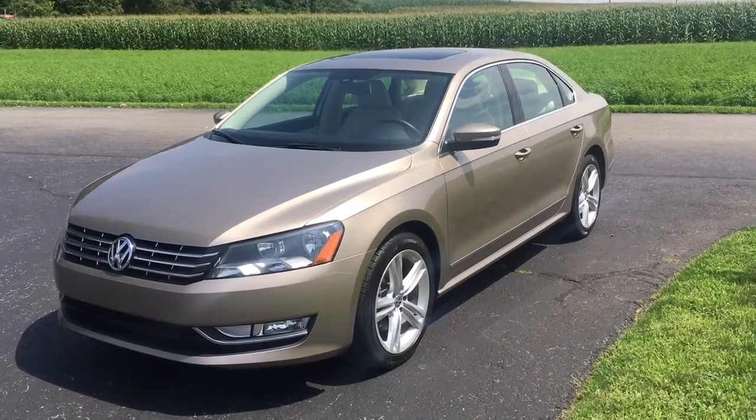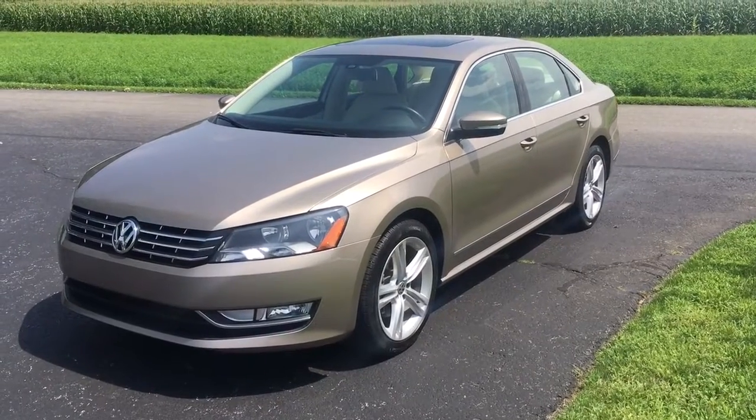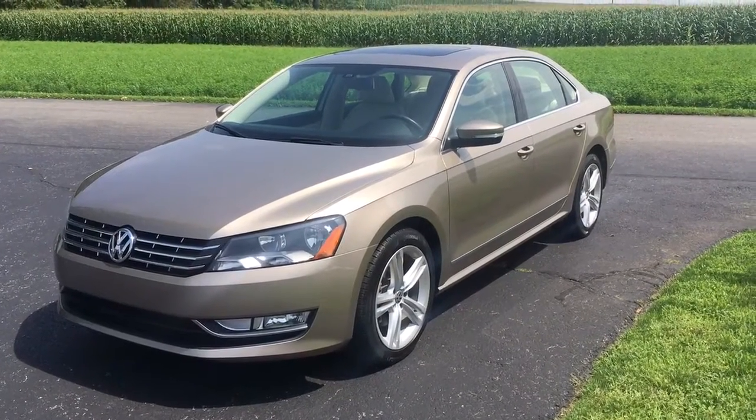Hi everybody, it's Vince Purchase here from Ride Smart Auto, home of over 600 amazing customer reviews and on-the-spot financing. I got to tell you, this car is really, really nice.